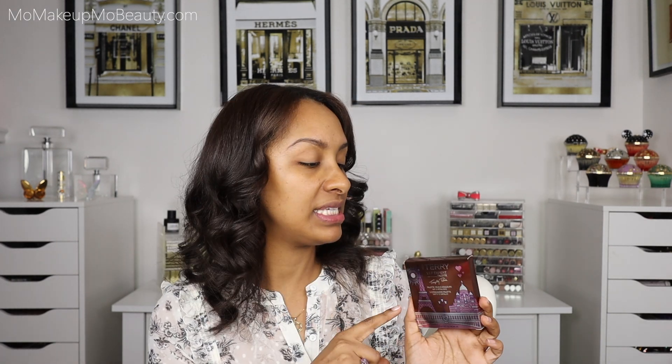Hi everyone. Today I want to share with you some new By Terry products. We have the Hyaluronic Hydro Powder palette — this is pretty much an all-in-one face palette. You can set, mattify, smooth, blur, and contour. We're also going to try out the VIP Expert palette, the Bonjour Paris. I pulled as much By Terry as possible, but our main focus today is going to be these two new products. So let's go ahead and get started.